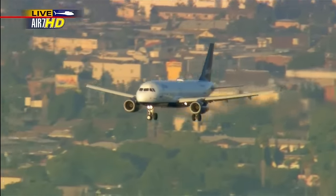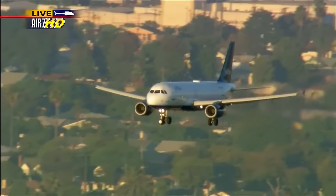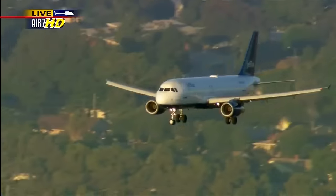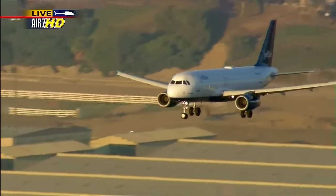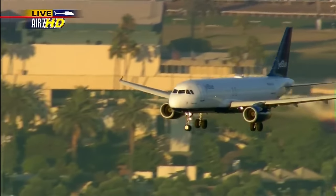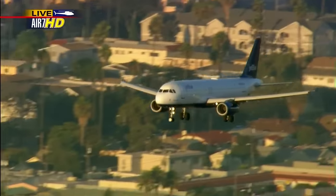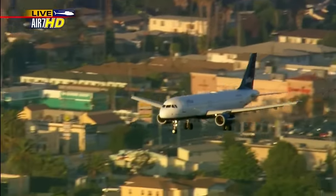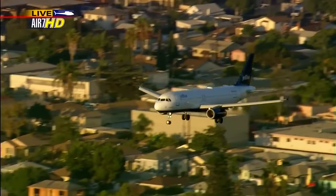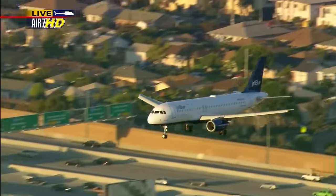They've got the weather working in their favor too. At this time yesterday there were still some thundershowers in the area, but today there are nice, clear conditions for this plane to come in and make this emergency landing. This Airbus A320 JetBlue is coming in now with 146 people on board — 140 passengers and six crew members, a pilot and a co-pilot up front.